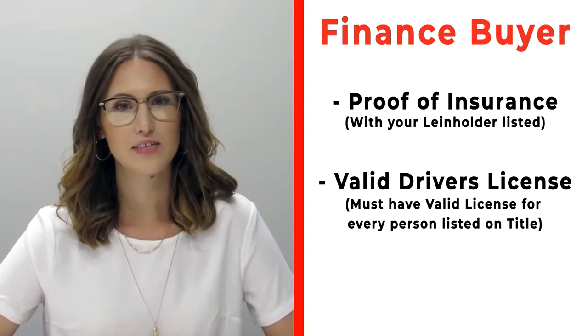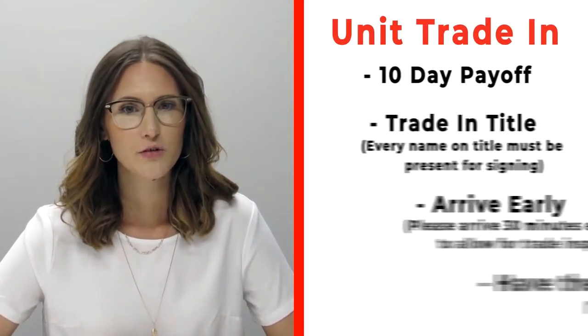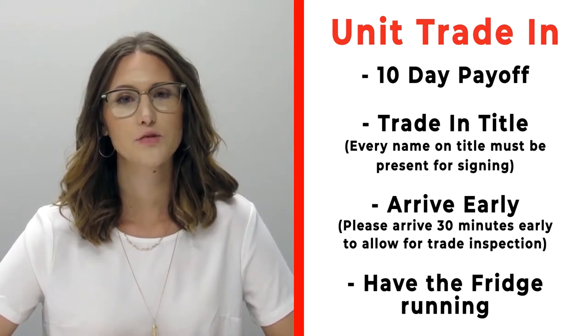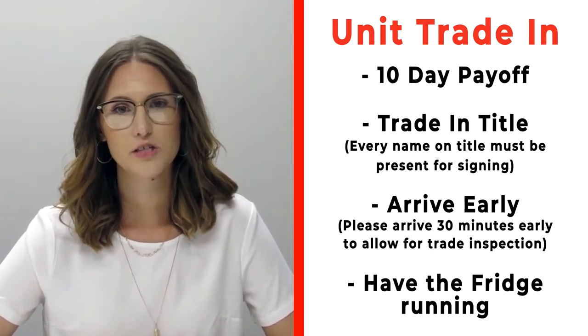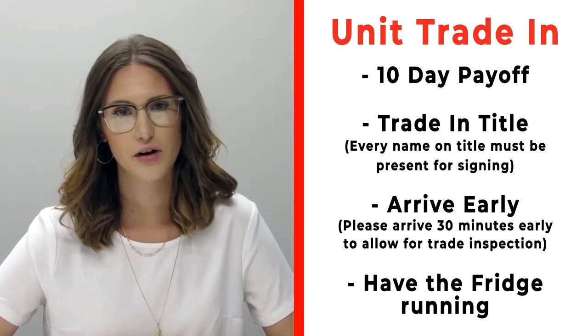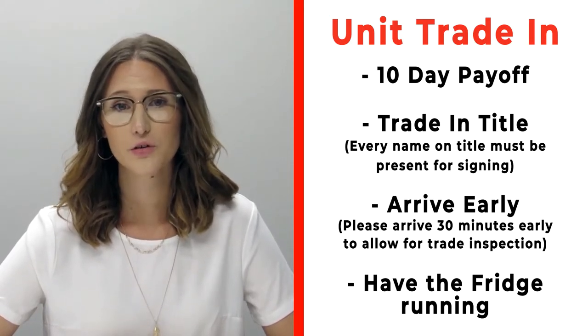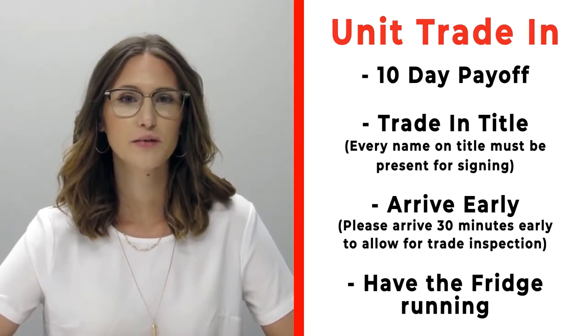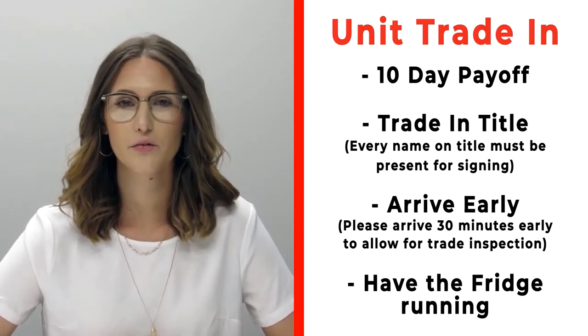If you have a trade that you're trading in with us, please make sure that you bring your 10-day payoff as well as your title, and all persons who will be listed on the title of that trade. Arrive 30 minutes early before your appointment time so we can properly inspect your unit, and make sure that you have the fridge on and running prior to arrival.